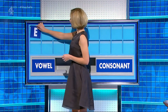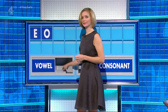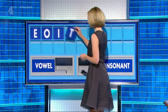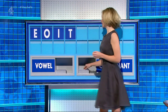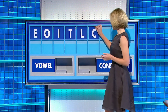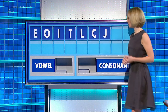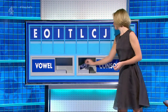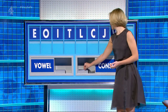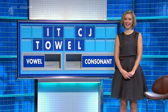For Rachel. Thank you, Daryl. E. A vowel — O. A vowel — I. A consonant — T. A consonant — L. A consonant — C. A consonant — J. A consonant — W. And a final T. Countdown — I'm actually able to come up with the words. Thank you, Daryl.